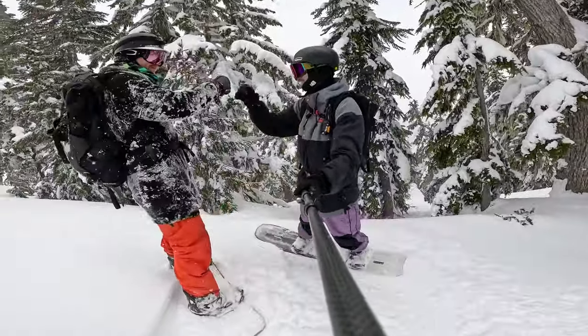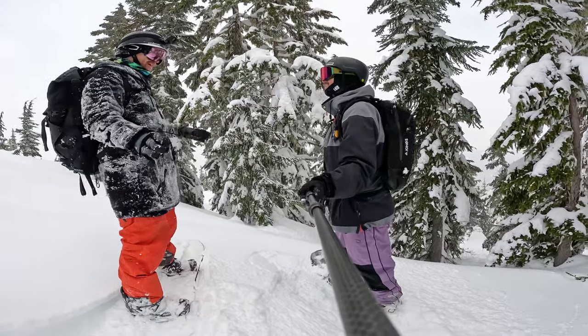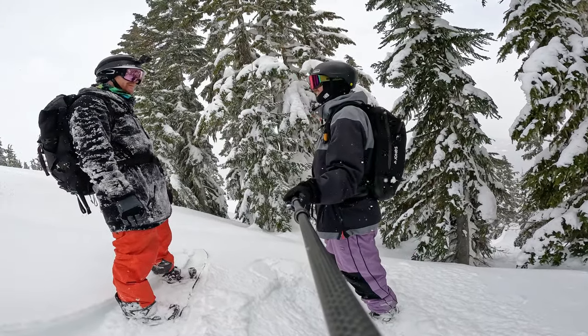Wow, that was awesome. That was the perfect terrain. You want to give it a little bit more mellow just so you can see what you're doing and keep your speed a little more under control.